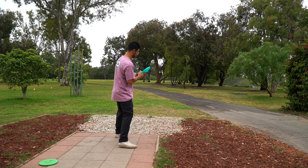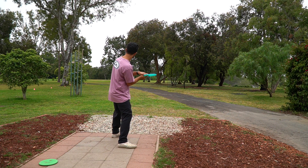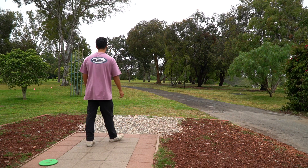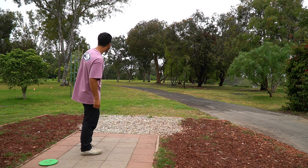We're going to start off with the forehand hyzer, then throw the backhand turnover and see if it really rings true. Just a little standstill forehand with the Slammer — parked it.